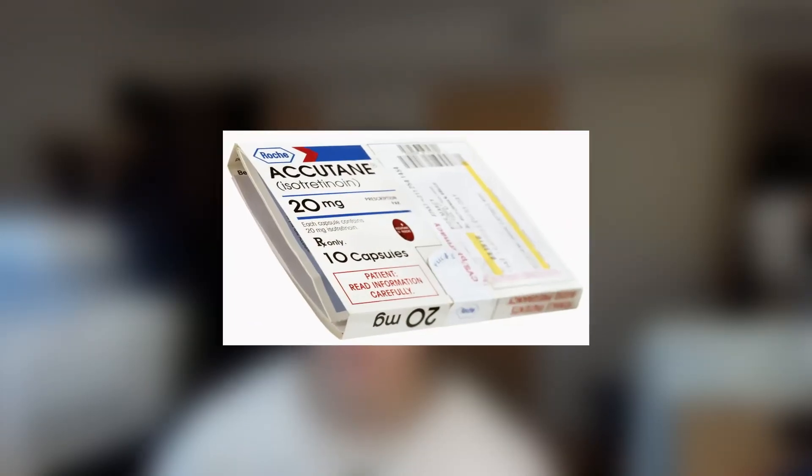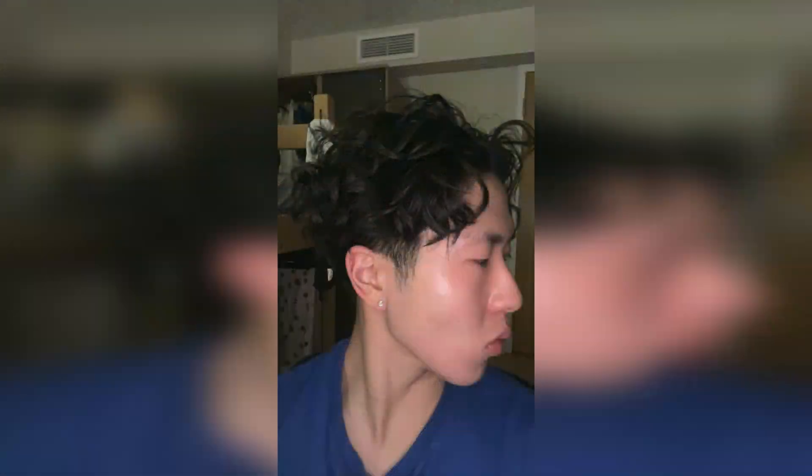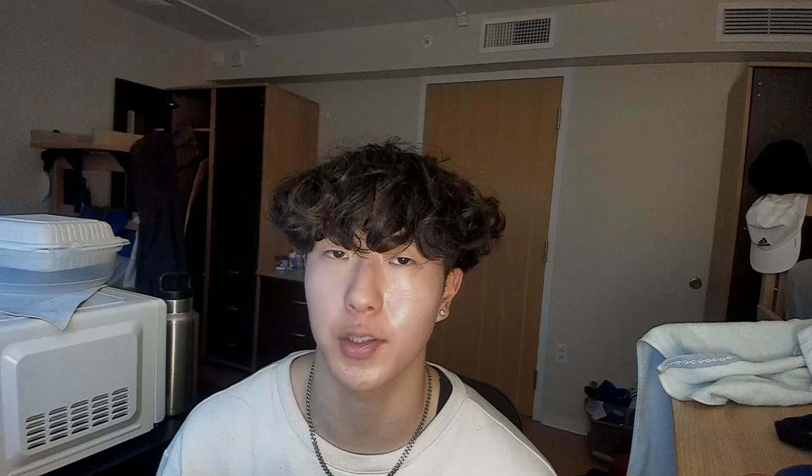You don't have to use products from these specific brands, but they are quite reliable. When it comes to the actual acne treatment, we're not going to use isotretinoin or Accutane due to the many side effects. We're also not going to use antibiotics — although they might help temporarily, after you stop using them the acne can come right back. Bacteria can also become resistant to antibiotics over time, making the treatment ineffective.